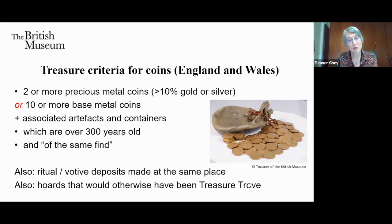Finds must be over 300 years old and of the same find, which is where arguments can take place about what can be considered buried together at one time. The definition of treasure also includes accumulations of things covered by the old law of treasure trove — mainly more recent finds deliberately concealed whose owners cannot be traced. By accumulation I mean things like coins going into a well at a temple site that built up over time but are still essentially in the same place.